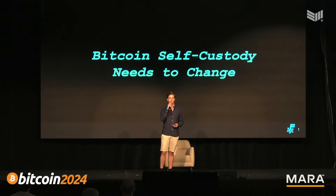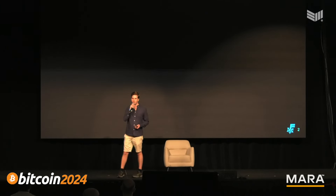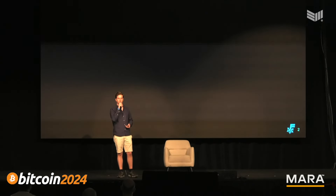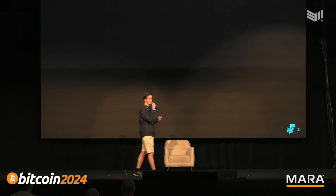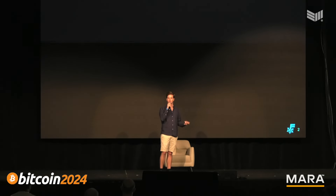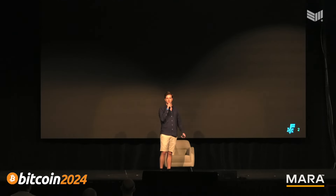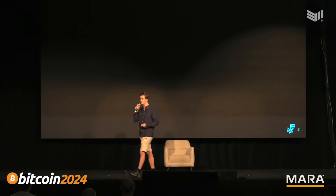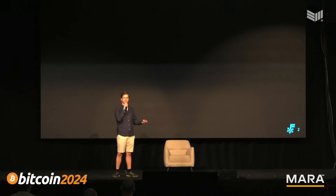In the early days of Bitcoin, during the bootstrapping of the network, it was fine to store your Bitcoin on an internet-connected node. It was fine at the time because Bitcoin was relatively worthless — there was no need to protect it, back it up, or take much care in storing it, because it didn't really have any value.